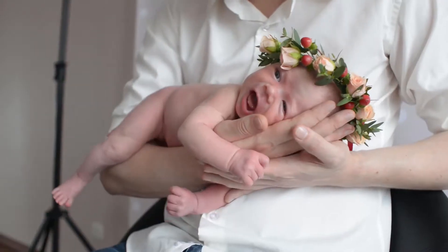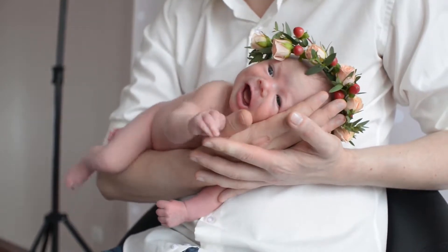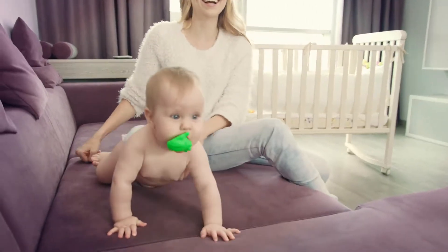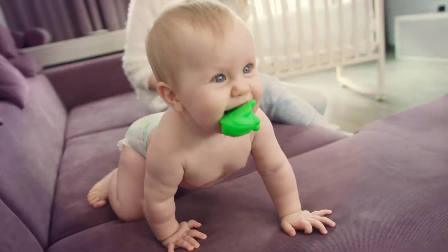Sebamed Baby Bubble Bath, 6.8 fluid ounces, is one of the best sources among baby bubble bath products. 100% soap and alkali free. Hypoallergenic. No tears formula. Soft controlled foaming.